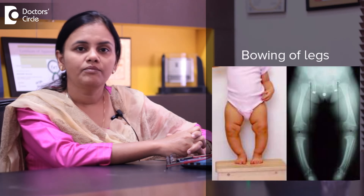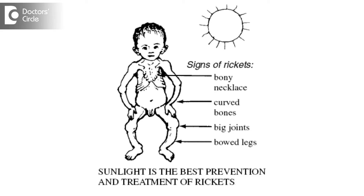Later manifestations of vitamin D deficiency include bone deformities like bowing of the legs, spinal deformities, widening of the wrist, and swelling in the ribs, which can manifest in the later stages.